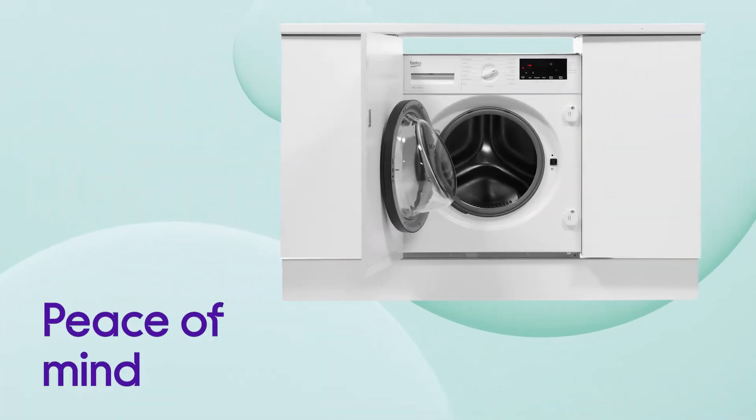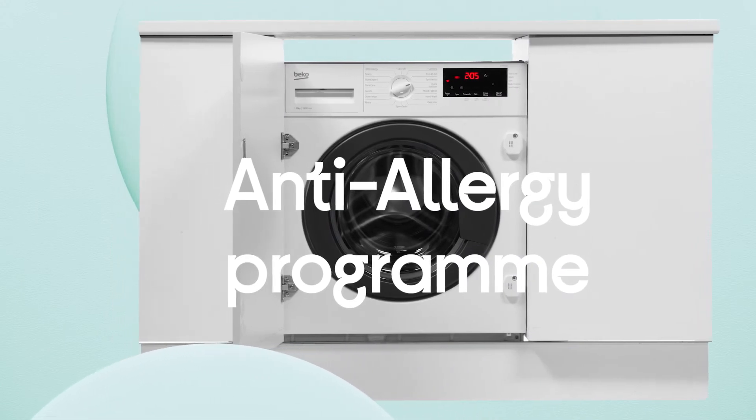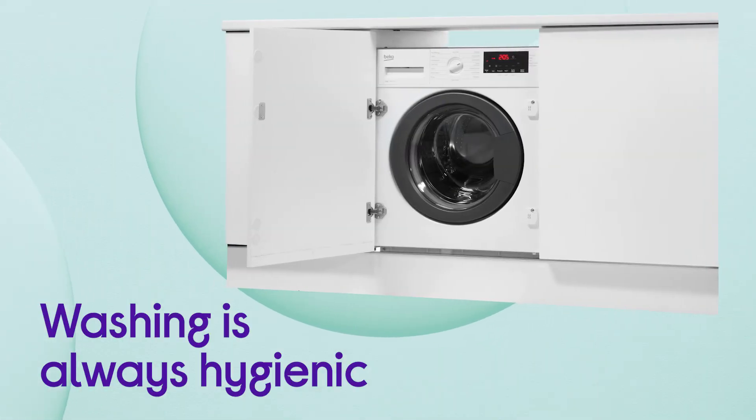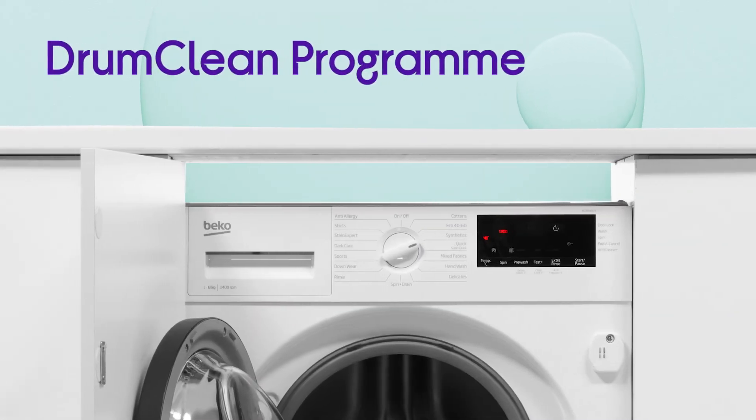You can enjoy peace of mind if you suffer from allergies or asthma, with allergens in your laundry reduced by the anti-allergy programme. Make sure your washing is always hygienic with a simple way to remove bacteria using the drum clean programme.